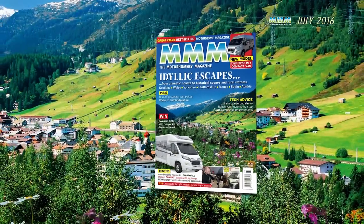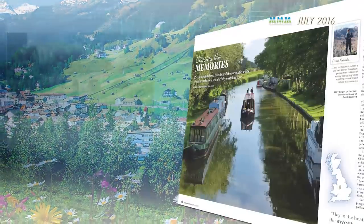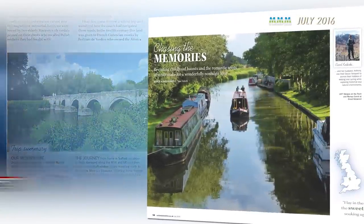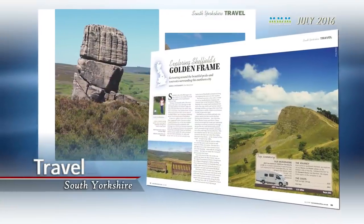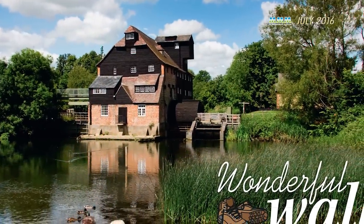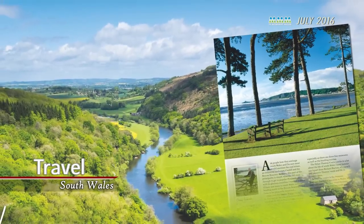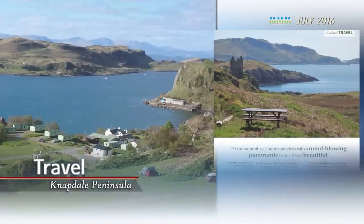Our motorhoming travel writers have been to some lesser visited but no less idyllic areas of Britain, including the stunning countryside of Staffordshire, South Yorkshire, and Cambridgeshire. And across to the delightful coast of South Wales, and north to the dramatic landscape of Scotland's Knapdale Peninsula.